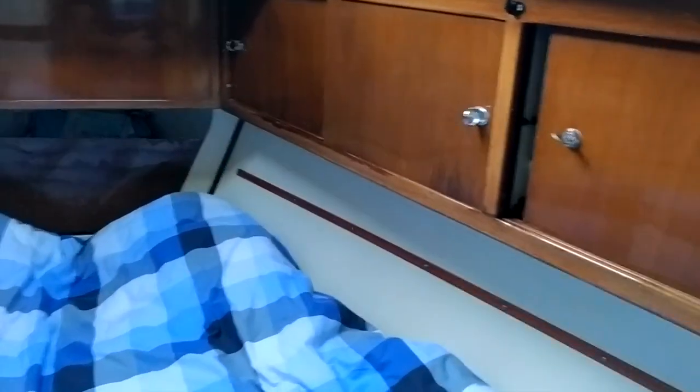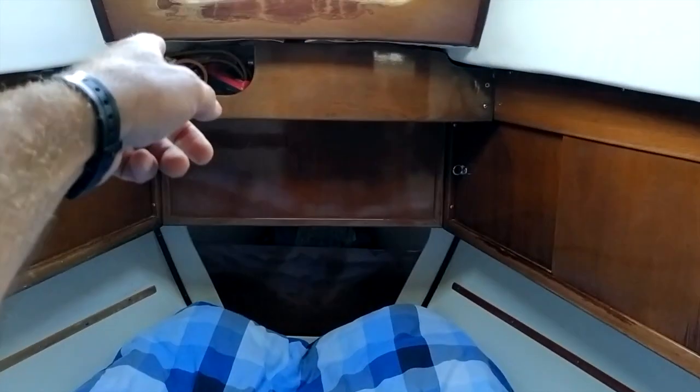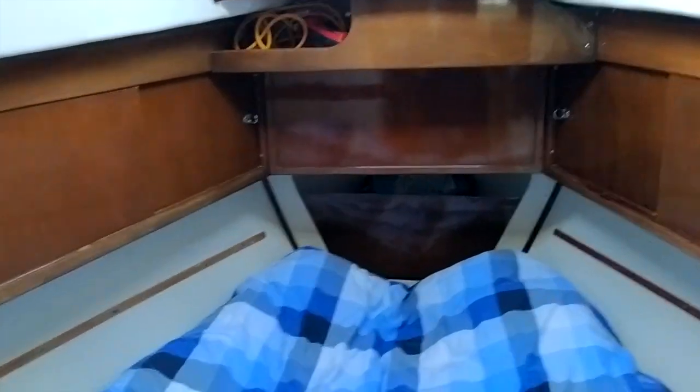Finally moving to the forepeak — V-berth. You can move this out of the way into that forward slot there, and then obviously storage everywhere. There's the windlass remote you saw earlier, which I pulled out and put on deck. I think that concludes the tour — I'll just show you the tender as I said at the beginning.